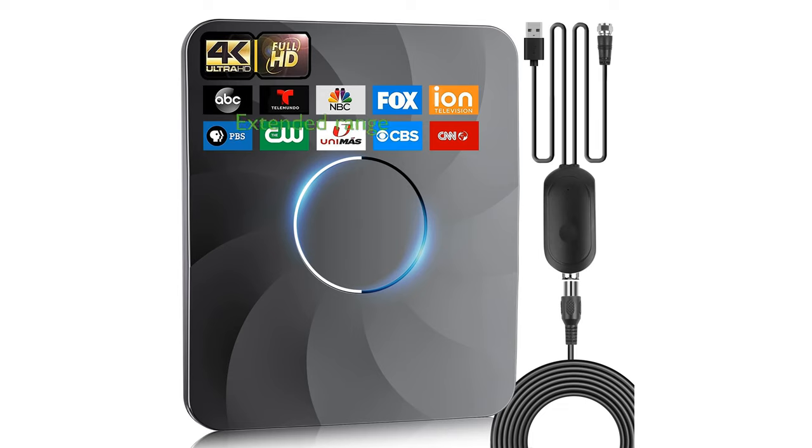The 2024 Indoor TV Antenna Booster is designed to provide an extended range of up to 980 miles, ensuring you receive maximum signal reception even from distant broadcast towers.